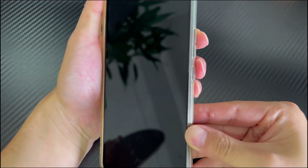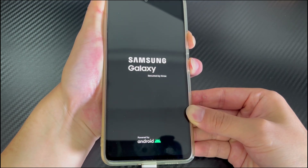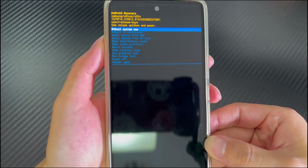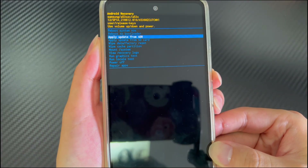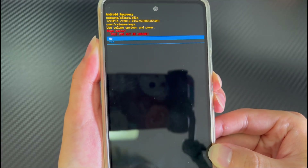To wipe the cache partition, connect your phone to a computer. Make sure your phone is turned off and wait at least 30 seconds. Then press and hold the volume up and power buttons simultaneously until you see the recovery mode screen. Keep holding them. Use the volume down button to select wipe cache partition and press the power button to select it.